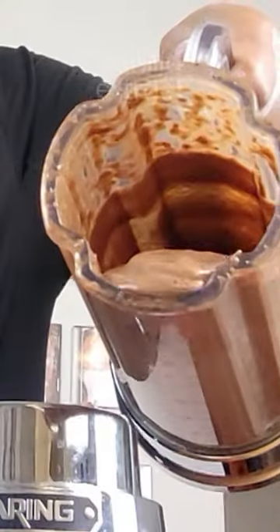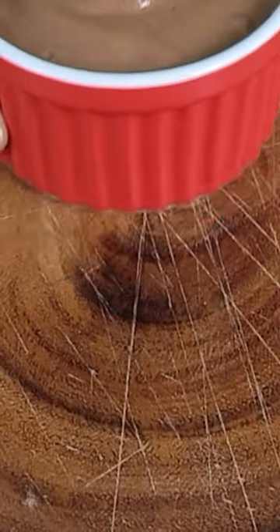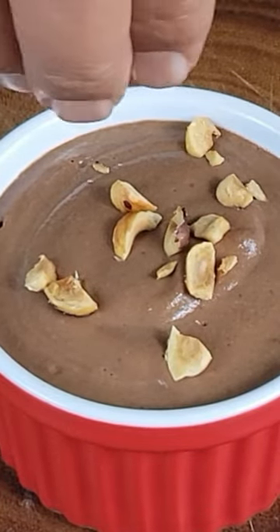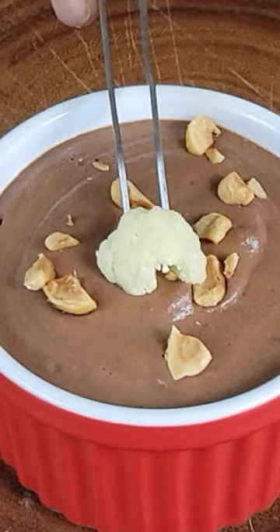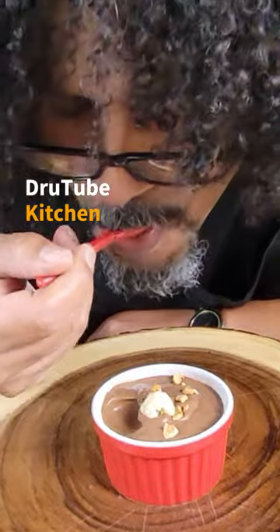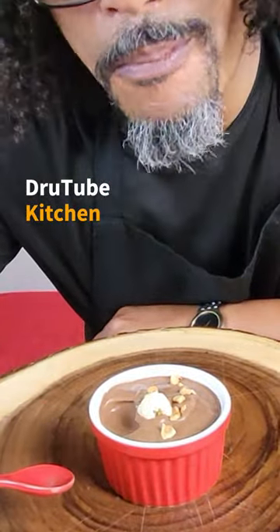Blend it all together until well combined and smooth. Place in ramekins or jars and set in the refrigerator for at least two hours. For visual purposes, I added the cauliflower on top of the nuts. But if you want the cauliflower to remain incognito, be sure to remove it before serving to your friend.